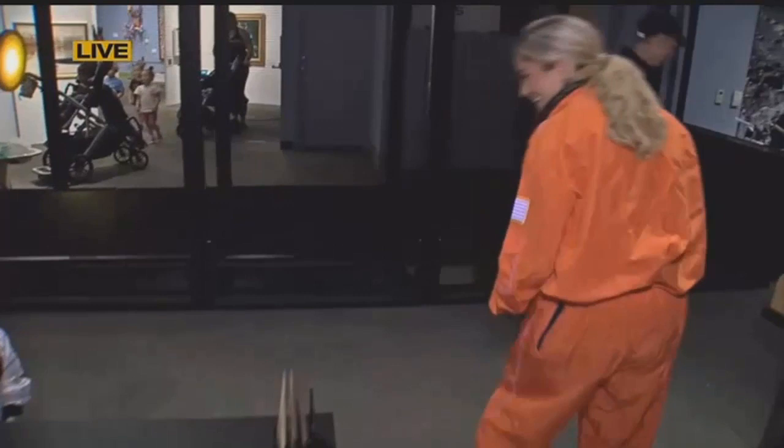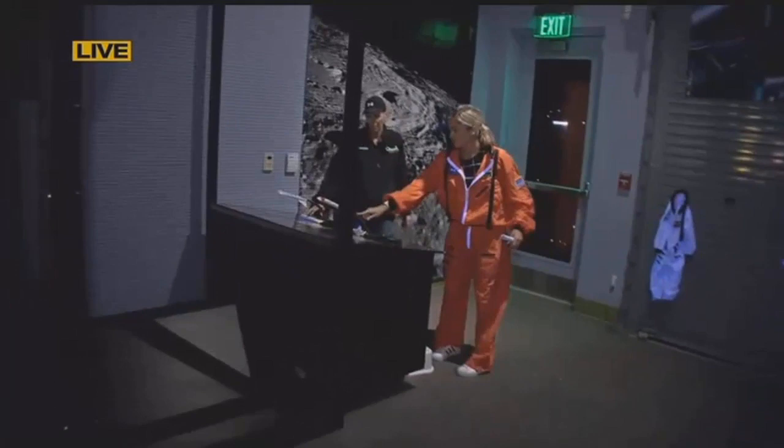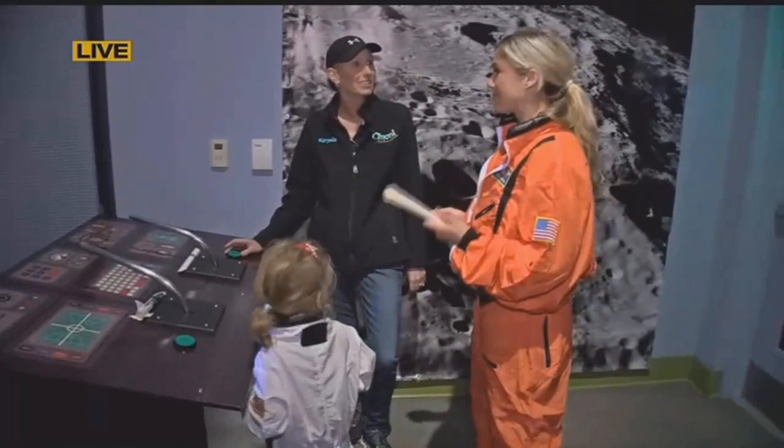Over to the launch pad. Stephanie, are you ready for this? This is the fun part. So we go over here and put these rockets right on the launch pad. Do you want to hit the button? It's this green button right here. All right, we're going to count to three. Do you want to stand up on the stool? Three, two, one — blast off! Wasn't that so fun? High five! You did so good.